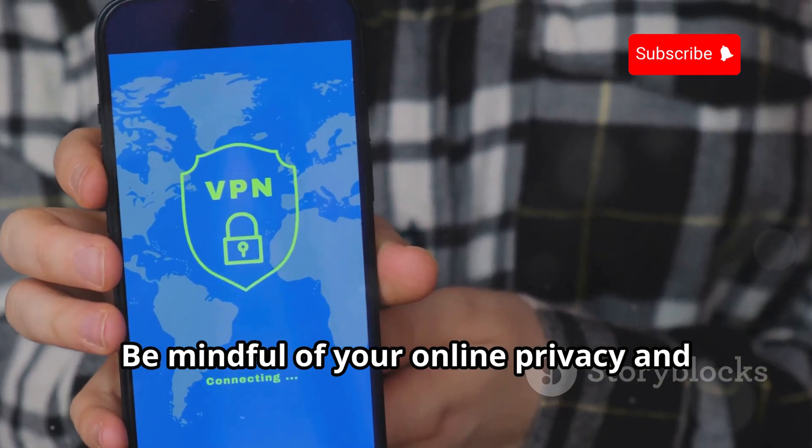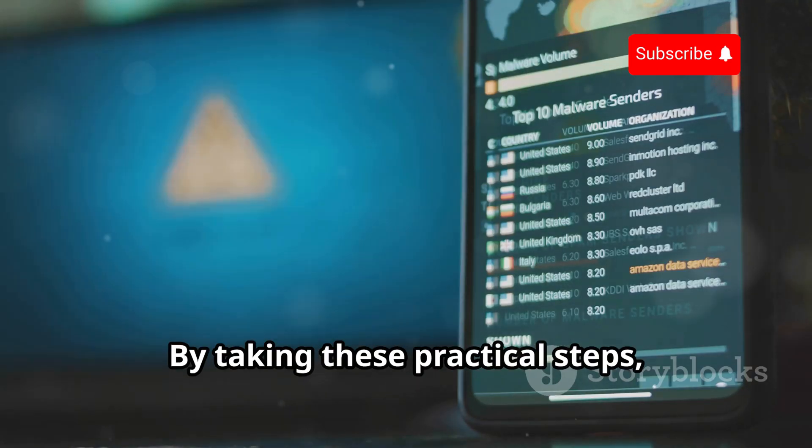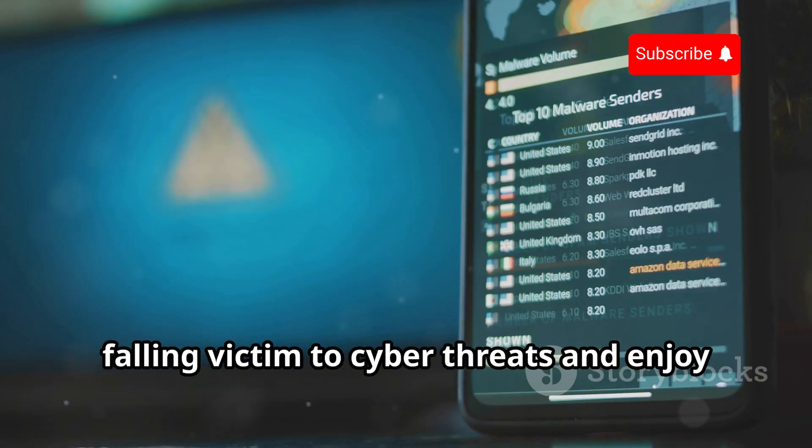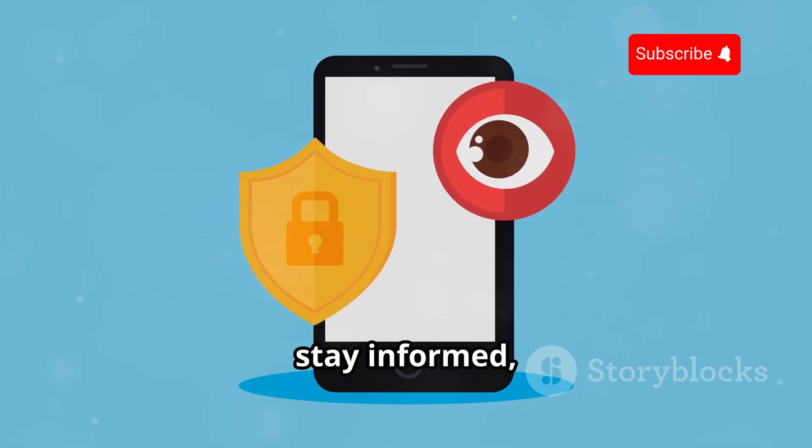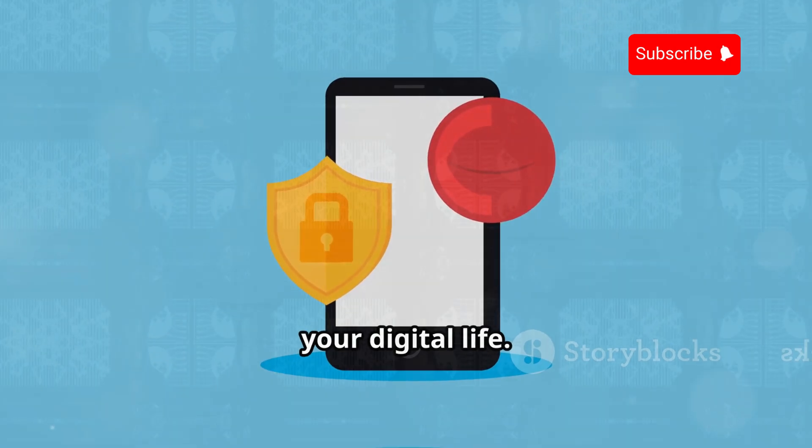Be mindful of your online privacy and take steps to protect it. By taking these practical steps, you can significantly reduce your risk of falling victim to cyber threats and enjoy a safer digital experience. Stay vigilant, stay informed, and take proactive measures to protect your digital life.